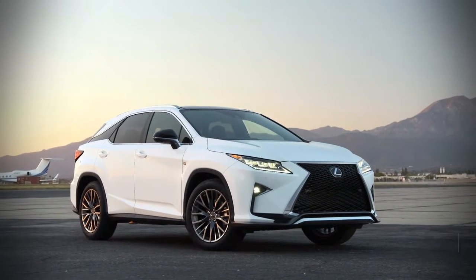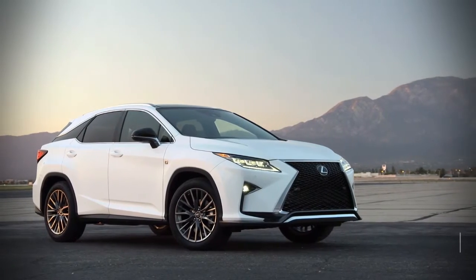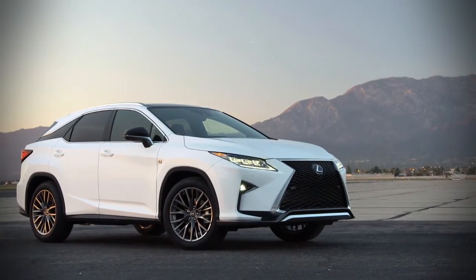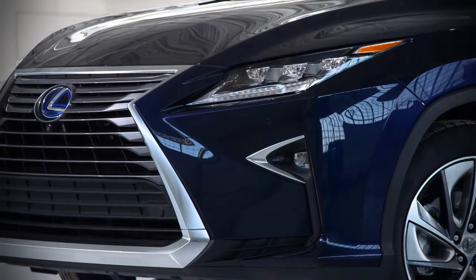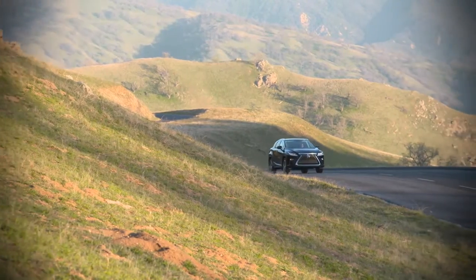The Lexus RX is a five-seat crossover SUV that has been the best-selling model in the Japanese luxury brand's lineup since its introduction. RX competitors include the Audi Q5, the Volvo XC60, and the Lincoln MKX.